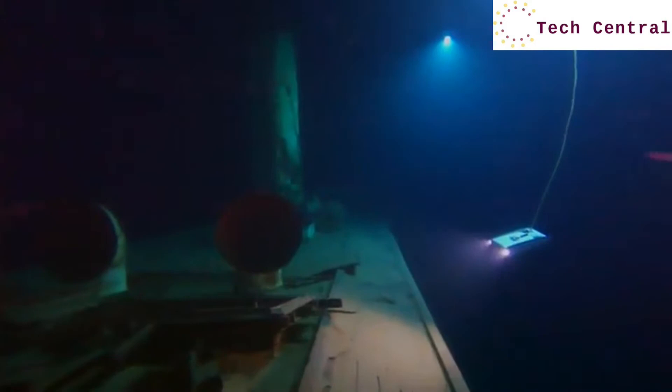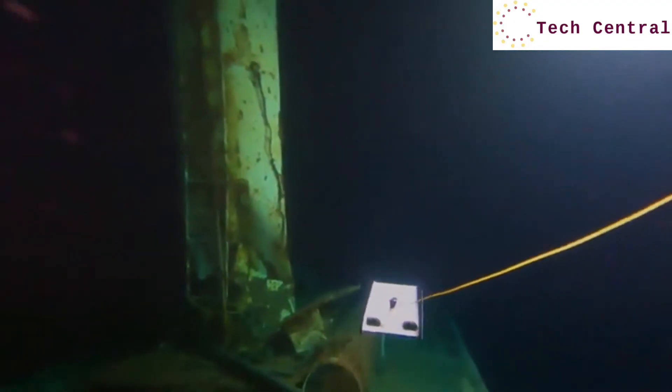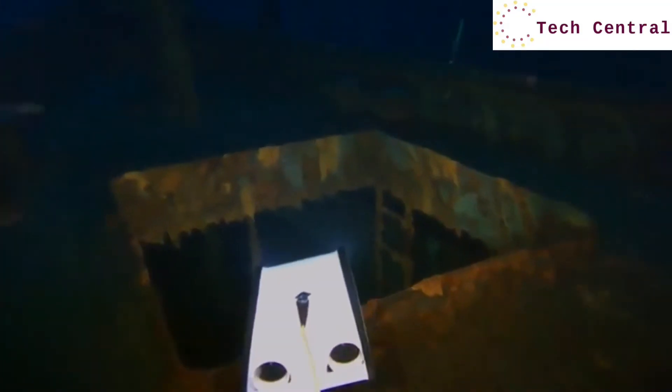Trident is capable of going to depths of 100 meters, which is several times deeper than any scuba diver would go recreationally. It's also capable of getting into spots that may be too dangerous for divers to go, like inside of shipwrecks or caves.